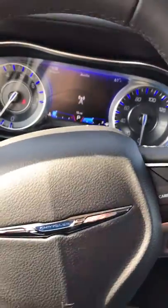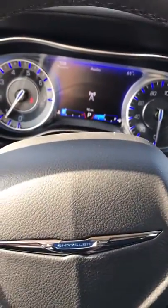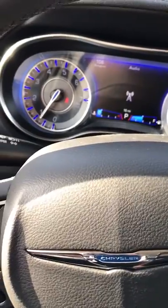One cool thing about these 300s is the display cluster. It has that blue LCD display — that thing is just nice. In the nighttime it just shines with that calming blue light. It is very, very nice, very easy to see, very easy on the eyes.